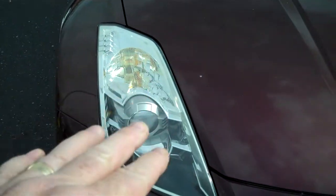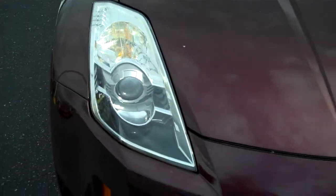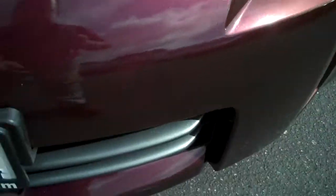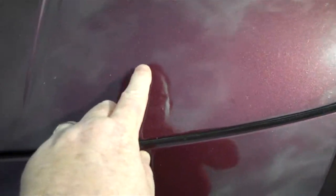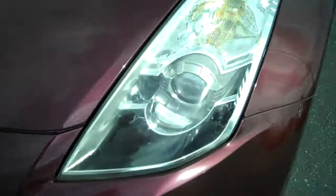Impact resistant headlight lenses, HID. If I see any flaws, I'll try to point them out, but it is hard because after we washed it, the cottonwood started sticking to it. I see no rock chips — I was going to say I thought I saw one.